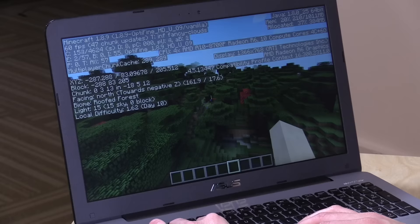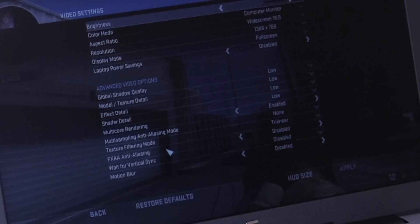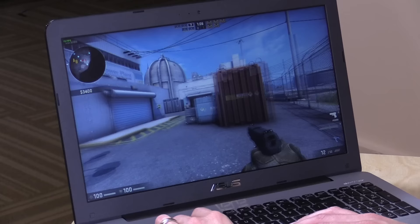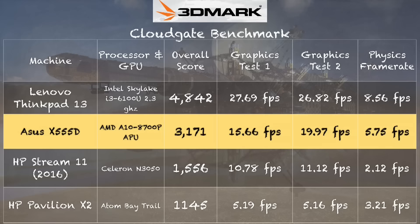Let's look at Counter-Strike: GO. I've got everything turned down to low settings and I'm still not getting a good frame rate — we're looking at maybe 16 to 20 frames per second depending on what's on screen. This is definitely not going to be a good Counter-Strike experience, so this is not the holy grail of the $300 gaming laptop we were hoping to find.